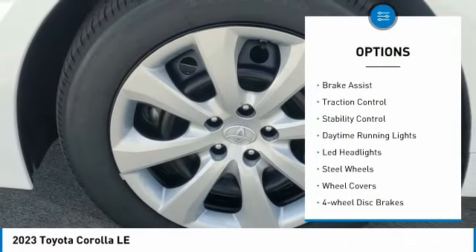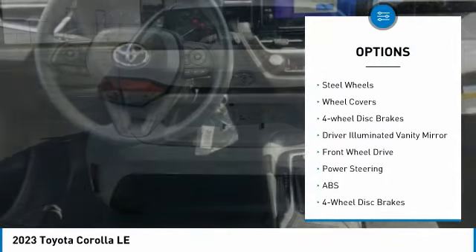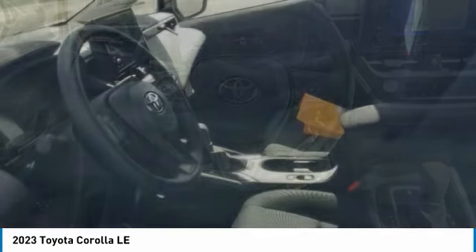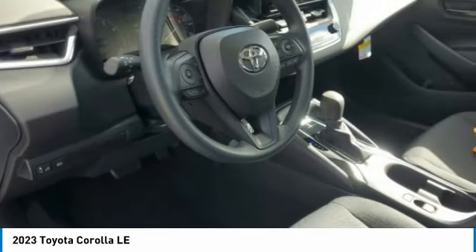Tire pressure monitor, brake assist, traction control, stability control, daytime running lights, LED headlights, steel wheels, wheel covers, four-wheel disc brakes, driver illuminated vanity mirror.